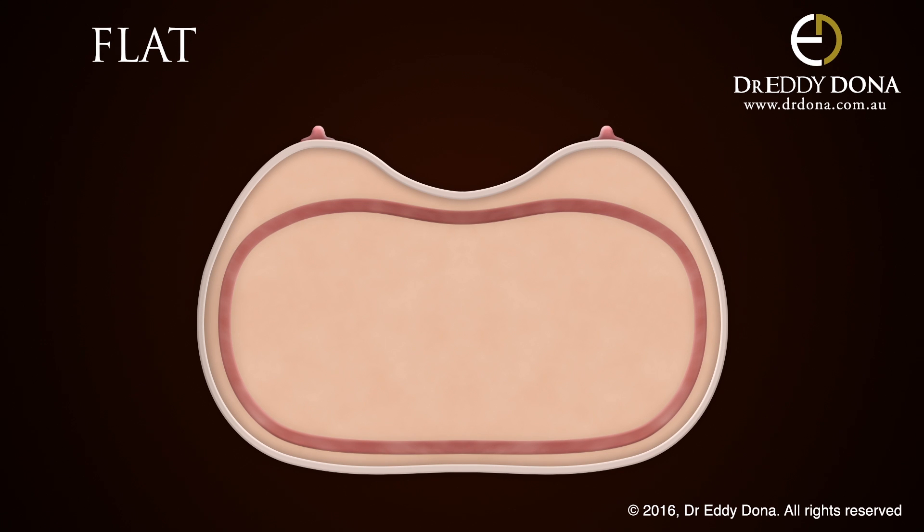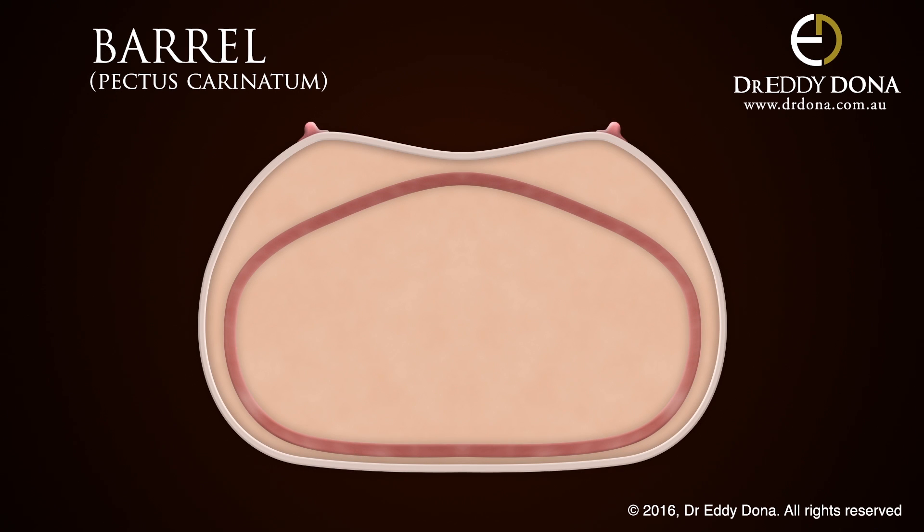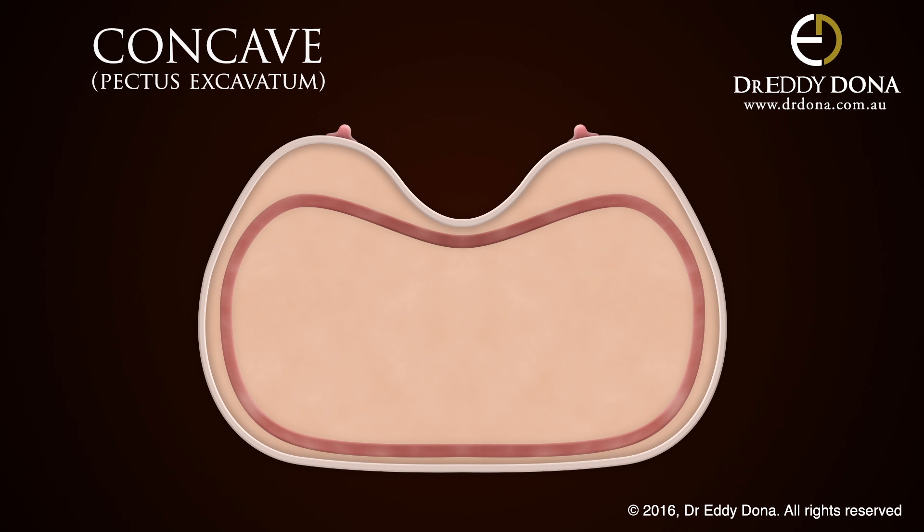An ideal chest wall is flat; however, some are barrel shaped, and this can vary from mild to extreme, while others point inwards. Often these issues with the chest wall are not particularly noticeable when the breasts are small, but become quite evident with larger breasts — that is, after breast enhancement surgery.